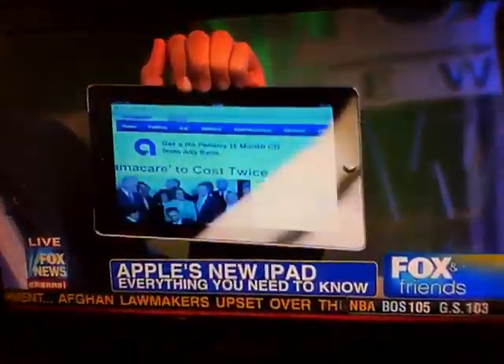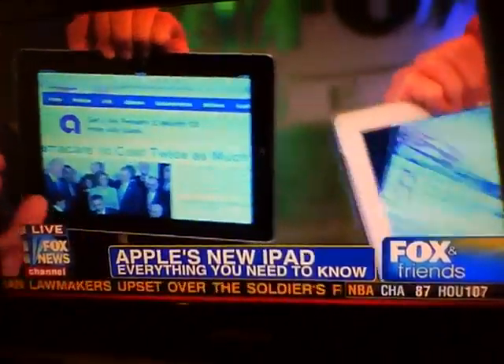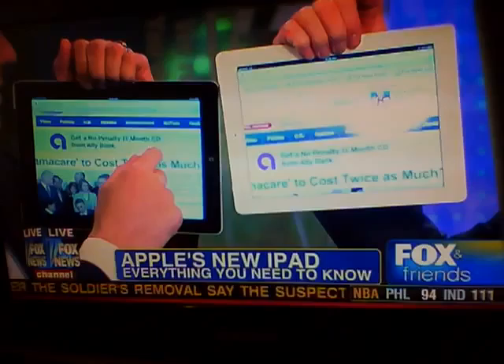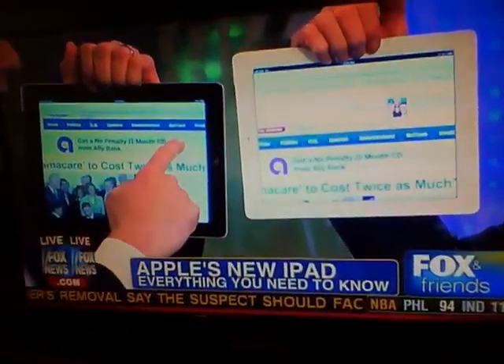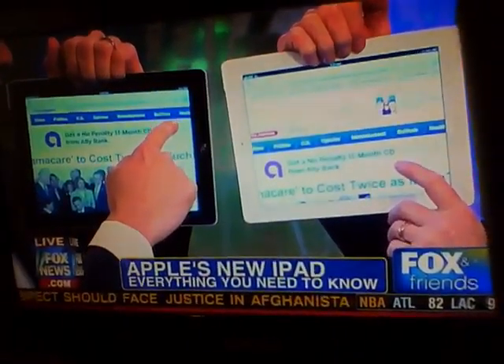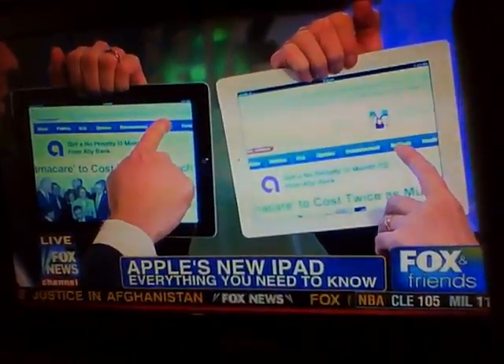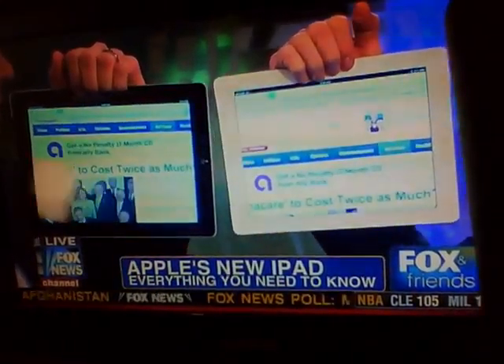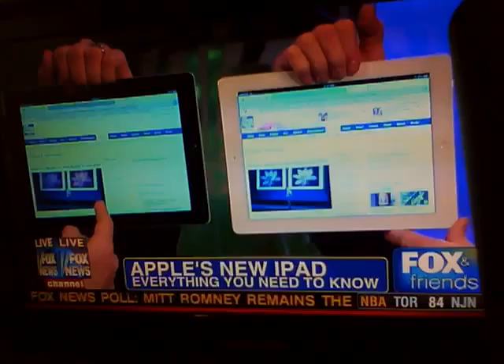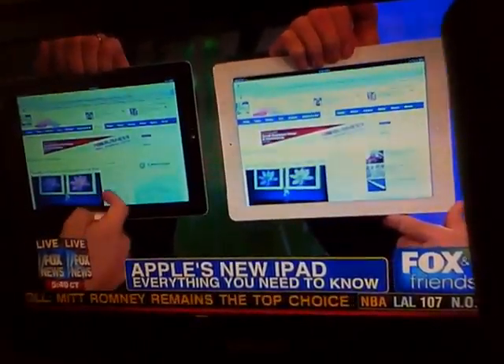Clayton figures he'd show a speed test first. Steve is holding the iPad 2, last year's model, and Clayton has the brand new iPad. They're both going to hit the SciTech page on FoxNews.com at the same time to see how quickly the new one loads. They tap simultaneously — and the new iPad beats the iPad 2, loading noticeably faster.